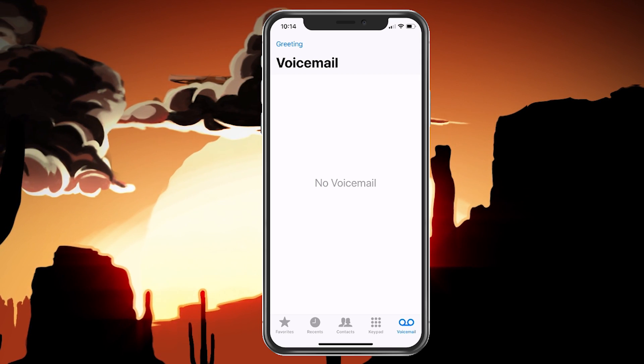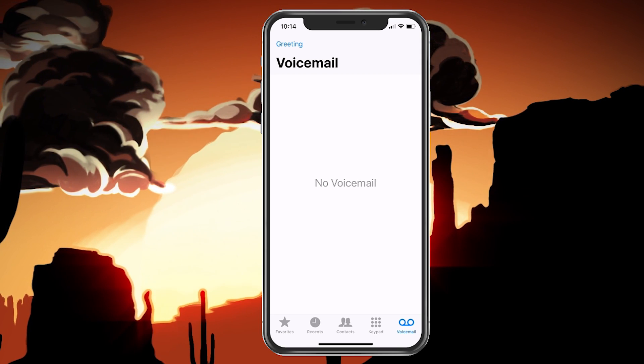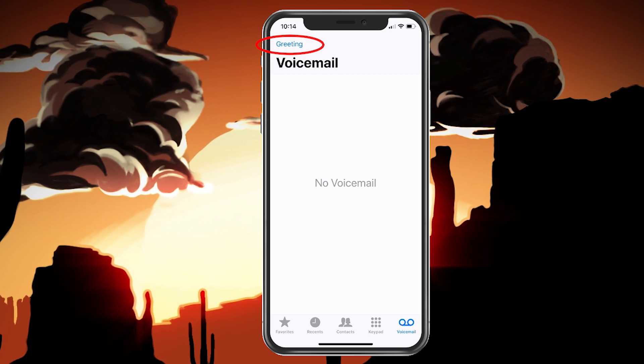If that happens, you will have to reset your greeting, and you do that simply by hitting the greeting in the top left corner.